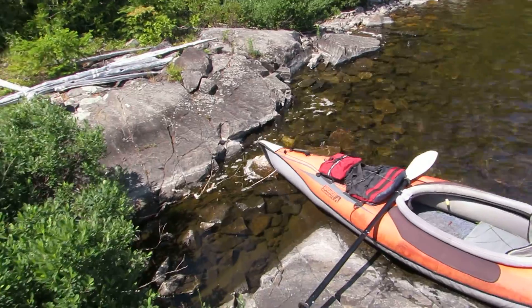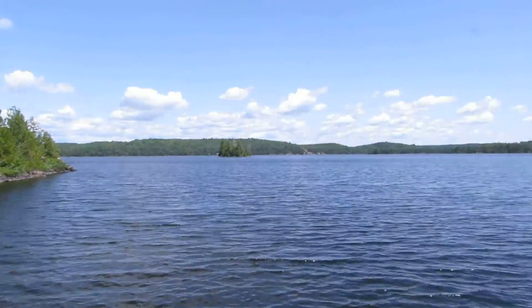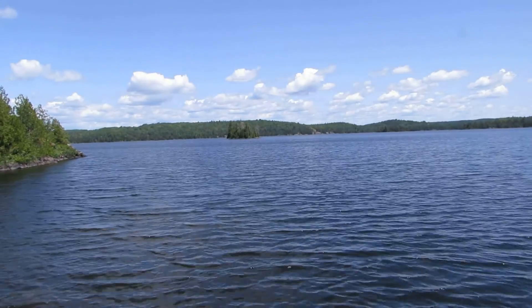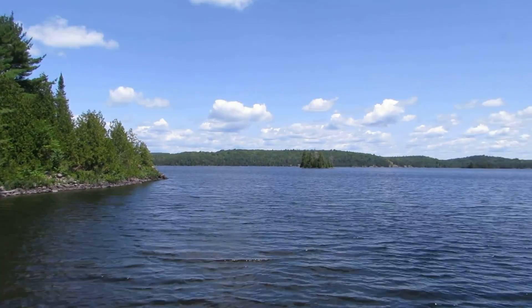I'm stopped on a point here on Little Cork Lake. I'm not going to be doing extensive paddling in Little Cork today. That's not why I came here. I just wanted to make sure I could get here and I just wanted to have a little bit of a look.